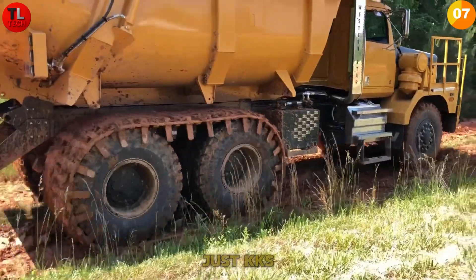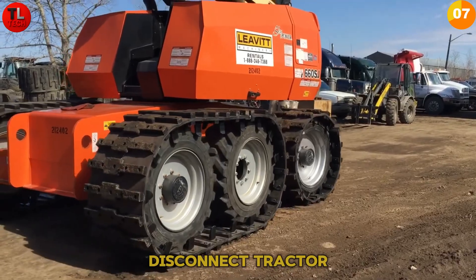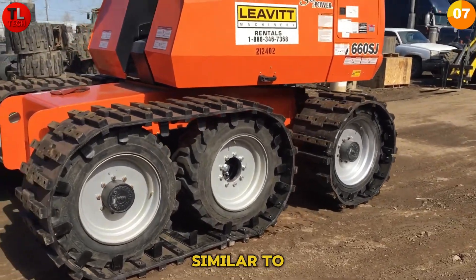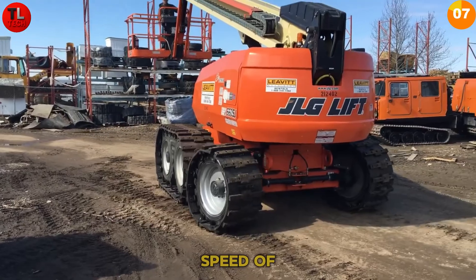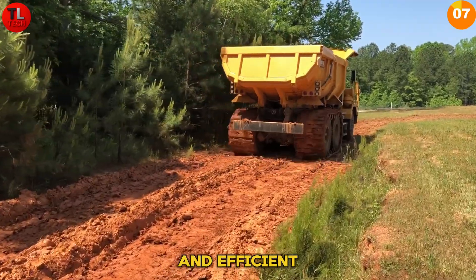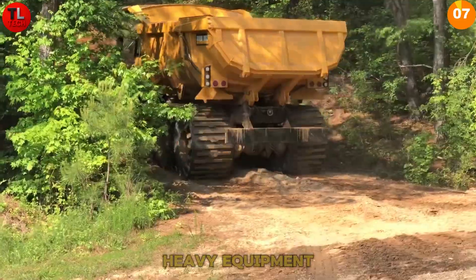The real game changer is the Jost KKS trucking system — drivers can connect or disconnect tractor units and semi-trailers without leaving their seats, similar to gameplay in Euro Truck Simulator. This system offers the flexibility of tracks when you need them and the speed of wheels when you don't, keeping operations simple and efficient. Right Track Systems proves that adaptability is the key to modern heavy equipment performance.